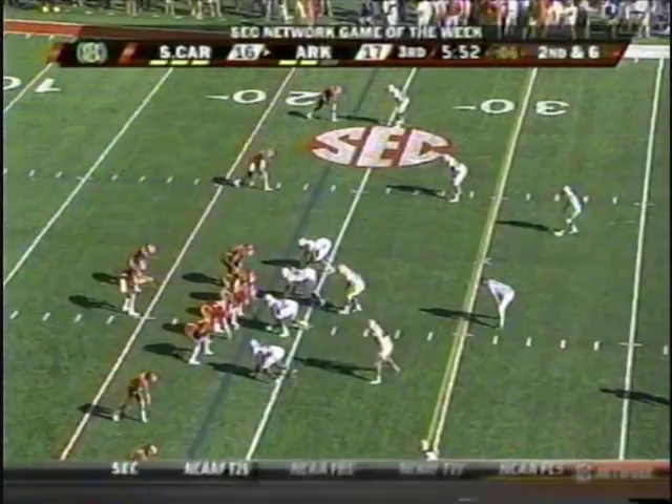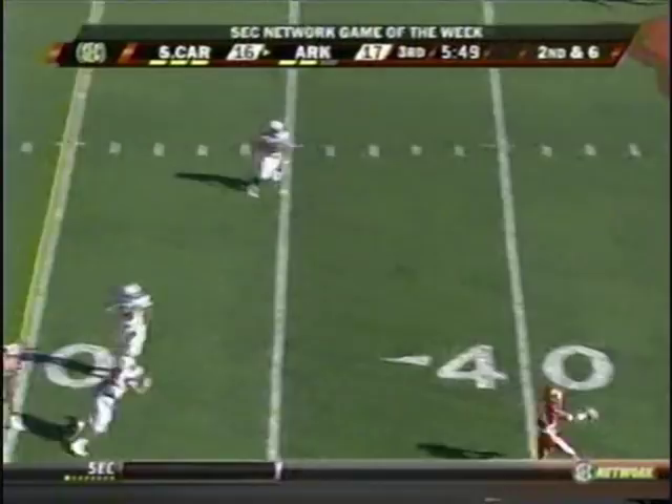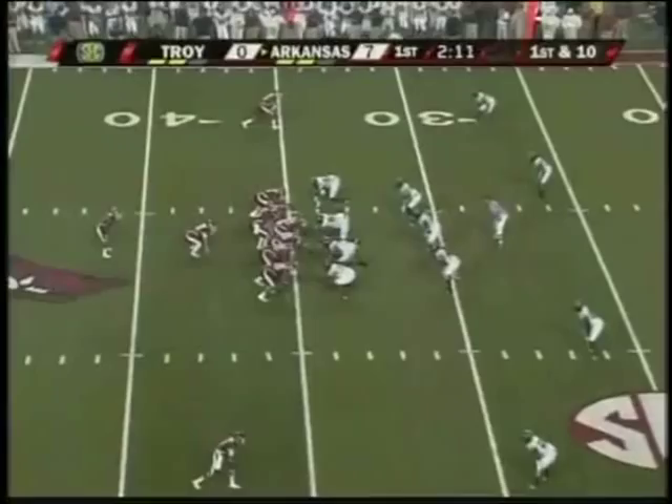Wilson again to the skies. Complete. Greg Childs with the catch. Reverses his field. Greg Childs off to the races, and drafted at the 30.